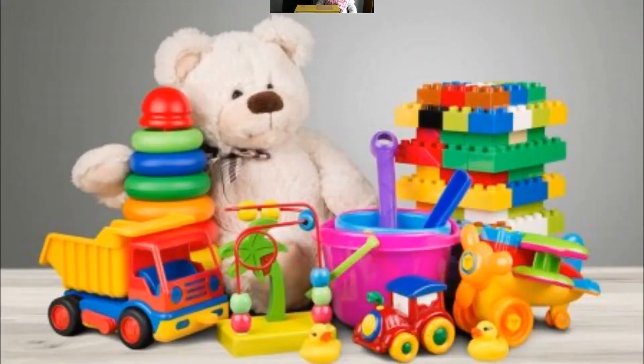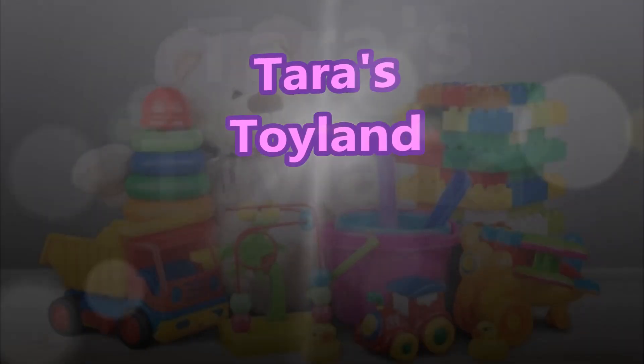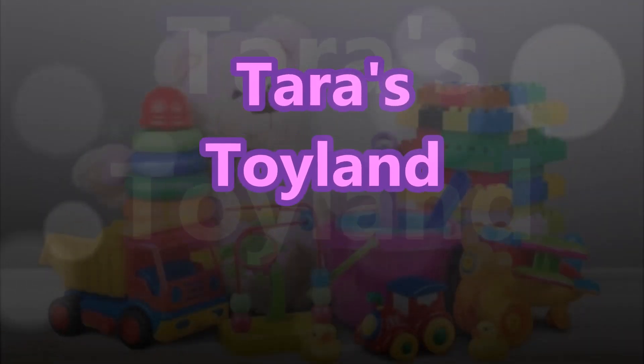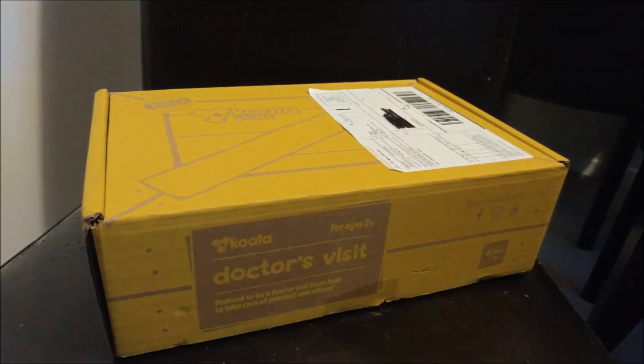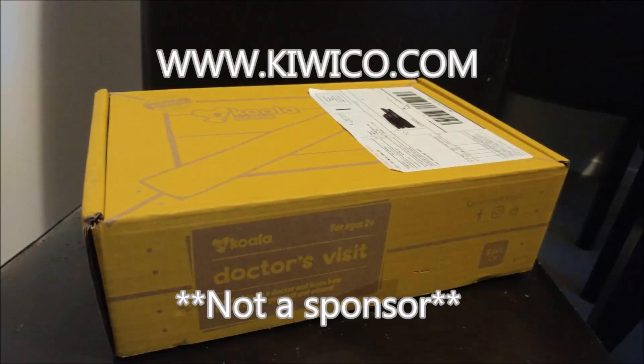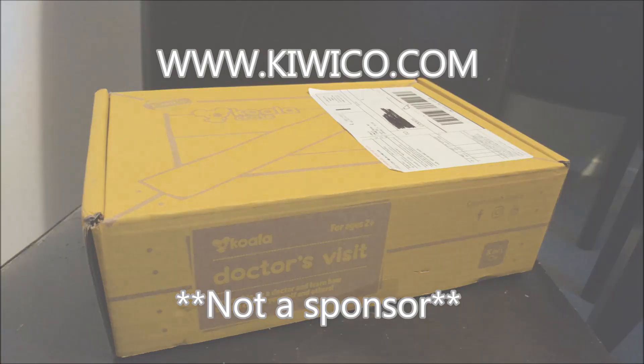Look at the leg up! Okay, are we ready? So this is the Koala Crate and we are going to open it up and see what's inside!